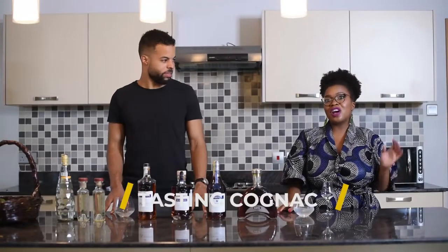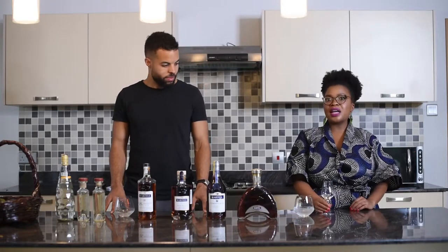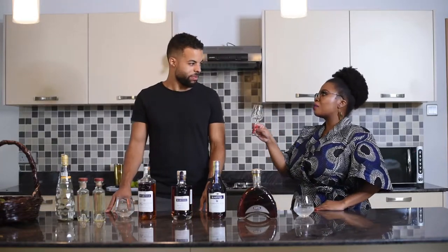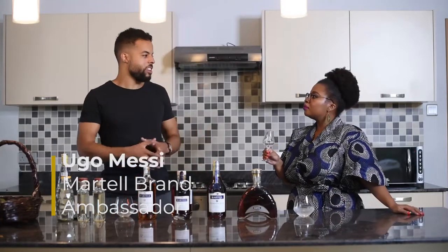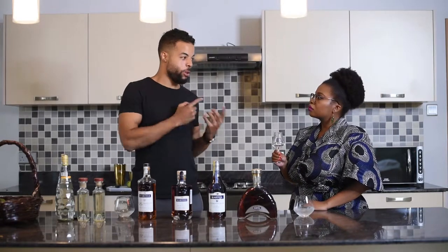Cognac is a brandy, and there are glasses that are perfect for drinking brandy. We have the famous brandy snifter and we have this glass, which is a tulip-shaped glass. So Mehdi, what makes this glass perfect for Cognac? You talked about the traditional Cognac glass — the balloon-shaped glass. This is a good glass, but it's not the perfect glass.